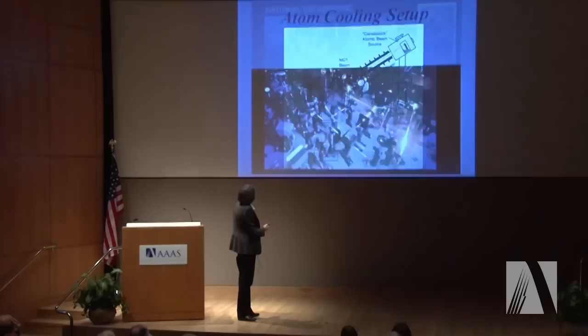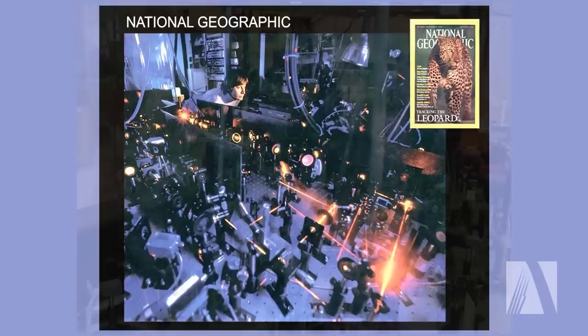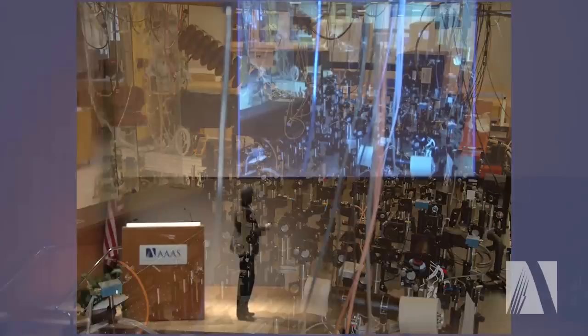This is what it looks like in real life in the lab when we are laser cooling. As you can see, we have a room full of optics, lasers, yellow laser beams running all over the place, crisscrossing the lab. This is a laser table in daylight. And there are quite a few man and woman hours that have been going into building this setup, as you can imagine.